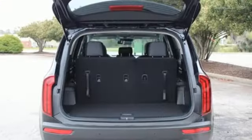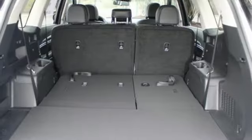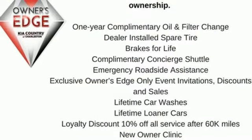Power heated mirrors, external memory control, express open and close sliding and tilting sunroof, push button start, proximity key, and V6 engine.